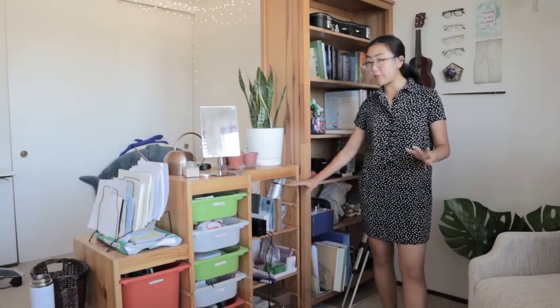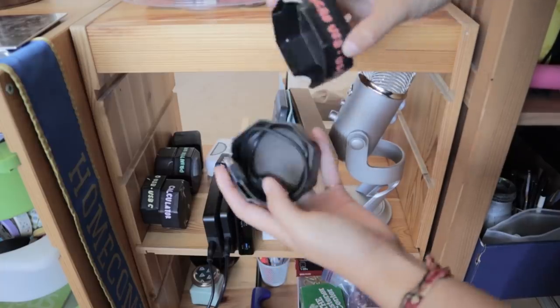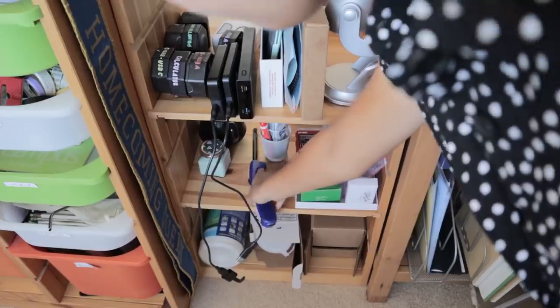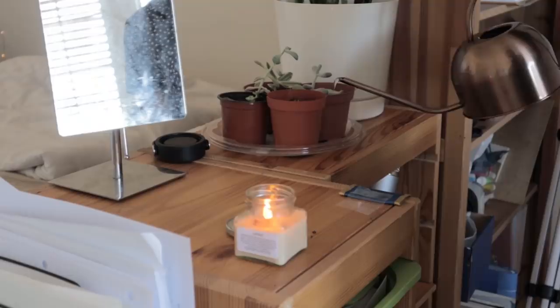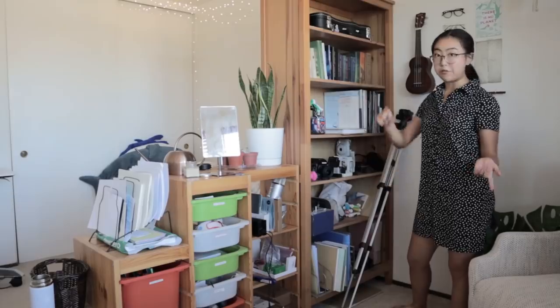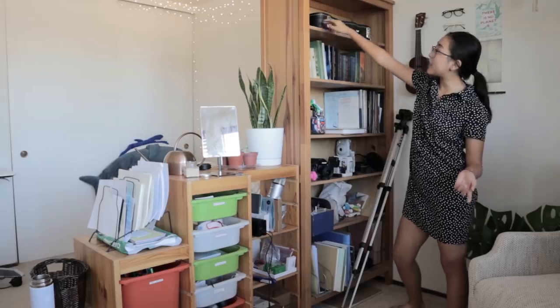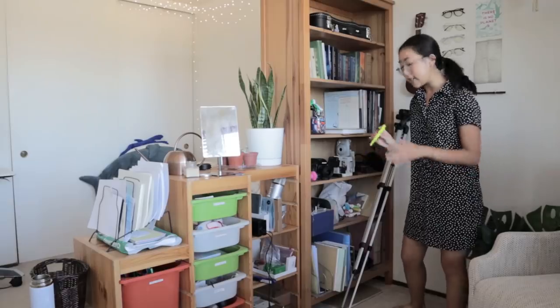Over here is where I keep pretty much anything related to technology, along with some filing supplies that don't fit in the next shelf over. Beneath that we've got home goods like candles and cleaning supplies. Next we've got this big bookshelf, which you previously saw from the other side. Up on the top I have my ukulele case and my kazoo — obviously my most prized possession.